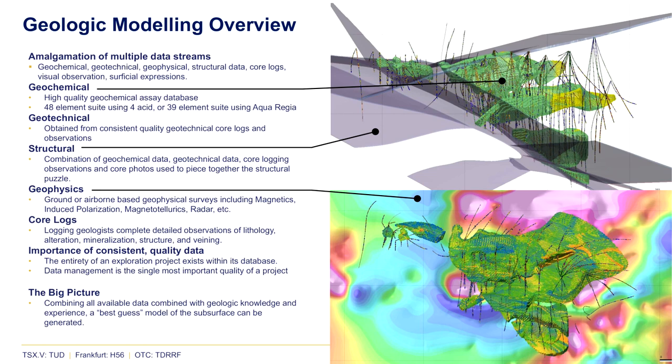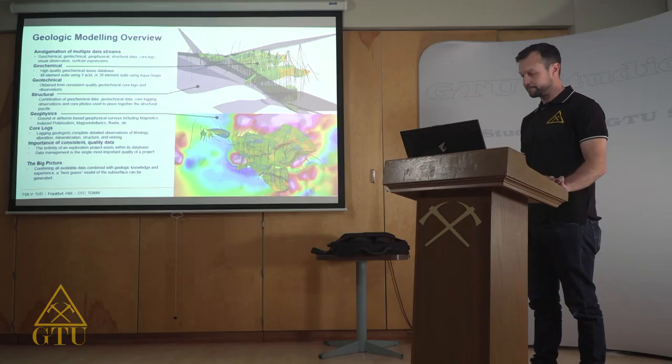Geophysical data such as magnetics or induced polarization are a big part of adding to our geologic modeling. I can't stress enough about the importance of a consistent quality database. The entirety of an exploration project — all the money spent — essentially boils down to what is in the database, and the management of that is one of the most important qualities of a project.